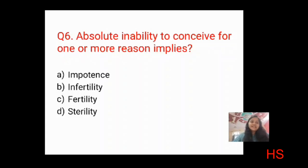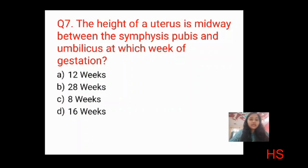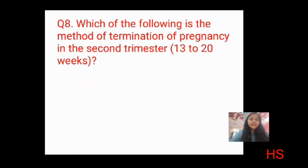Question seven: the height of the uterus midway between the symphysis pubis and umbilicus occurs at which week of gestation? Options: 12 weeks, 28 weeks, 8 weeks, 16 weeks. The symphysis pubis is considered at around 20-24 weeks in some books, so midway between symphysis pubis and umbilicus would be at 16 weeks. The correct answer is D: 16 weeks.